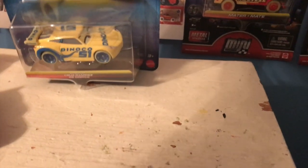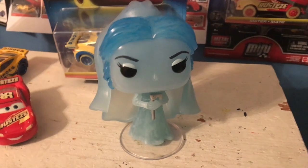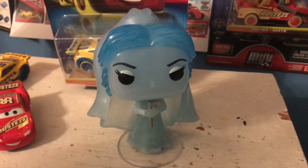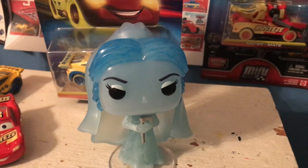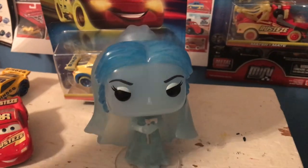A few months ago, I bought this glow-in-the-dark Funko Pop of The Bride from Disney's Haunted Mansion ride. And it glows — like, it really glows, really well. I'll shut my lights off at night and it'll be glowing super bright. I'll wake up in the middle of the night and it'll still be glowing super bright, as bright as it was when I first shut the lights off. And when I wake up in the morning, it's still glowing.